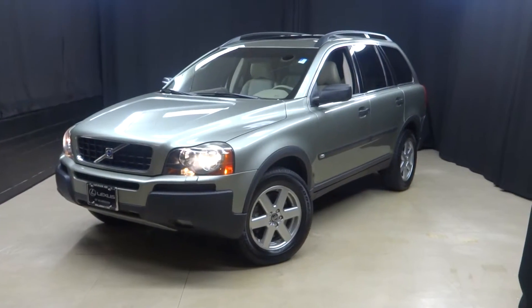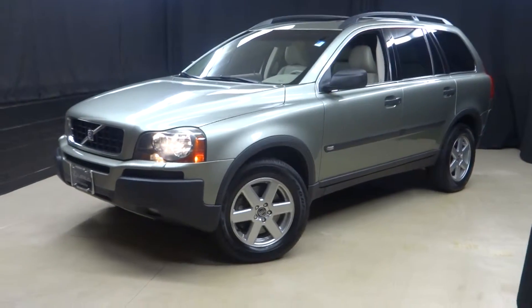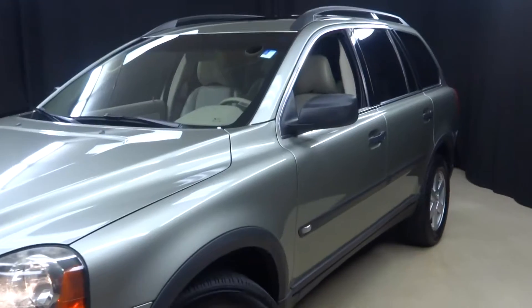Alright car shoppers, welcome back. Lexus of Wilmington. Bay Ragney here. Just traded in this Volvo XC90 2006.